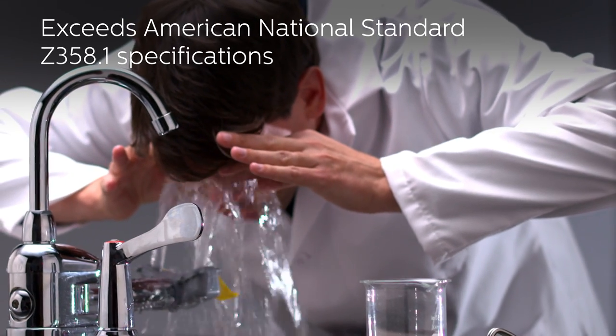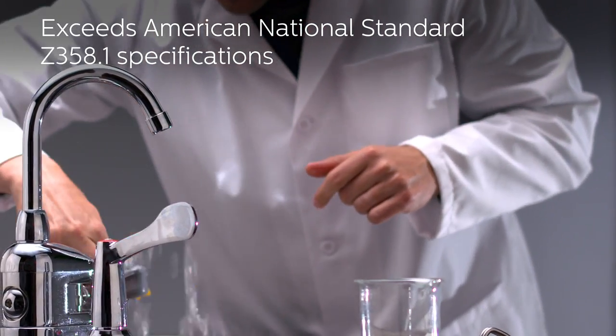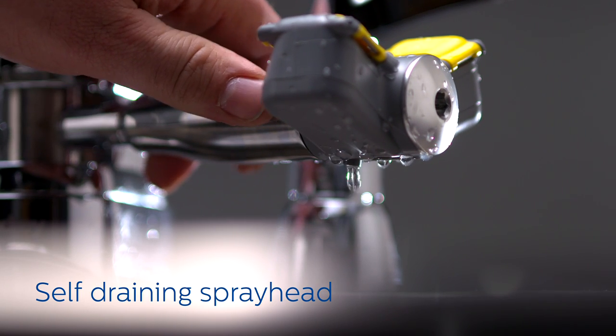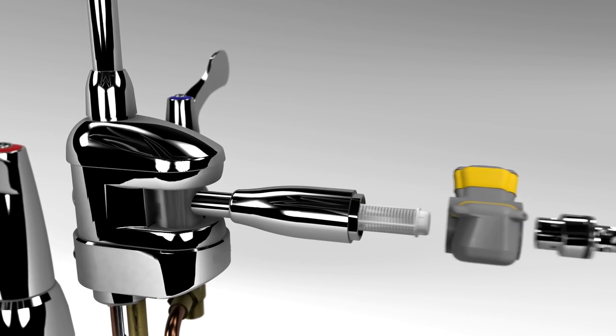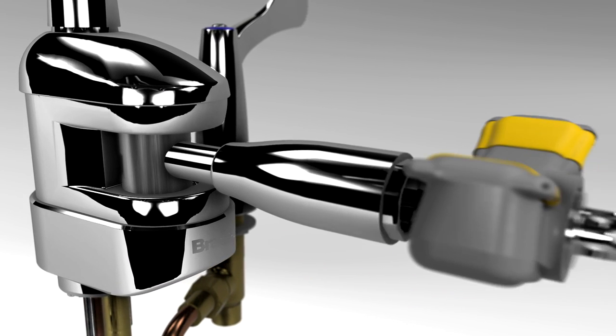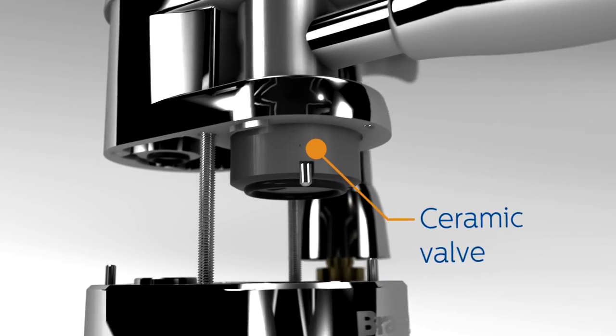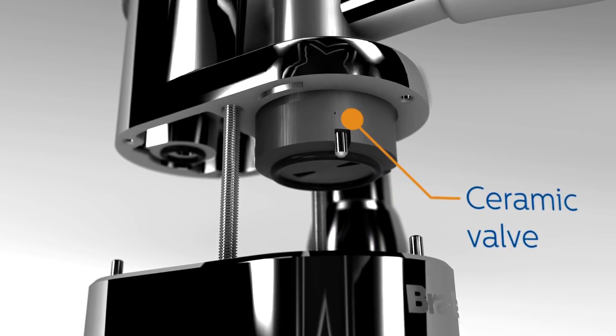The Halo Eyewash delivers world-class safety with a superior washdown, and helps keep bacteria and debris out of the water for a clean rinse. Chrome-plated, lead-free brass construction and durable ceramic disc valves provide long-lasting drip-free performance.